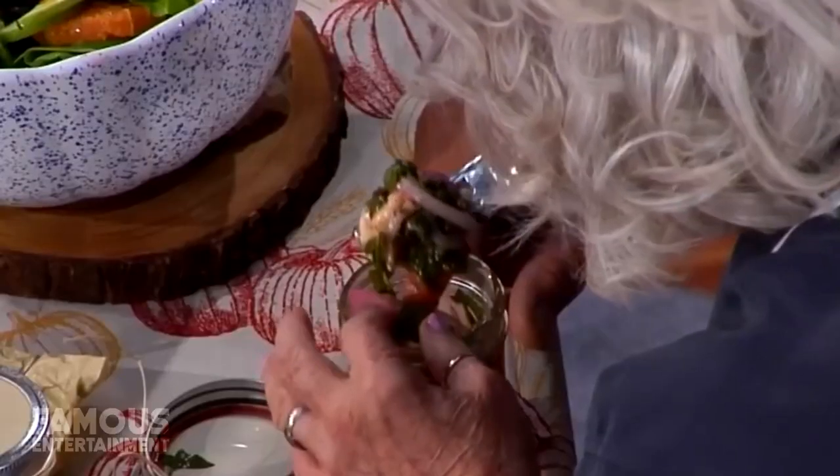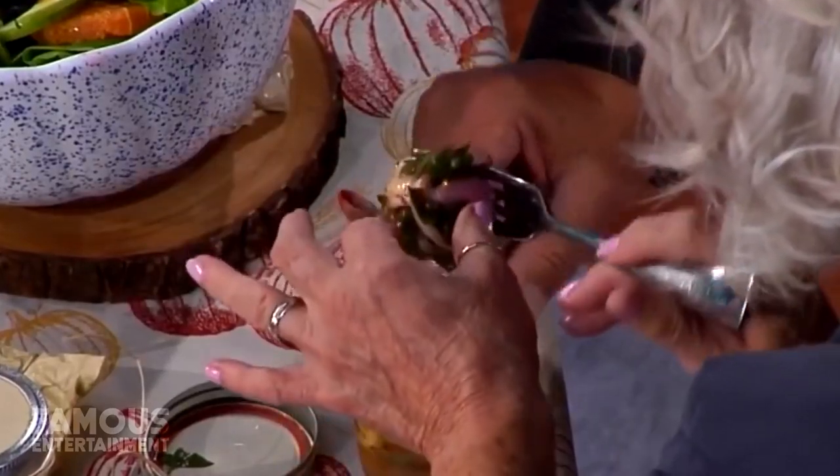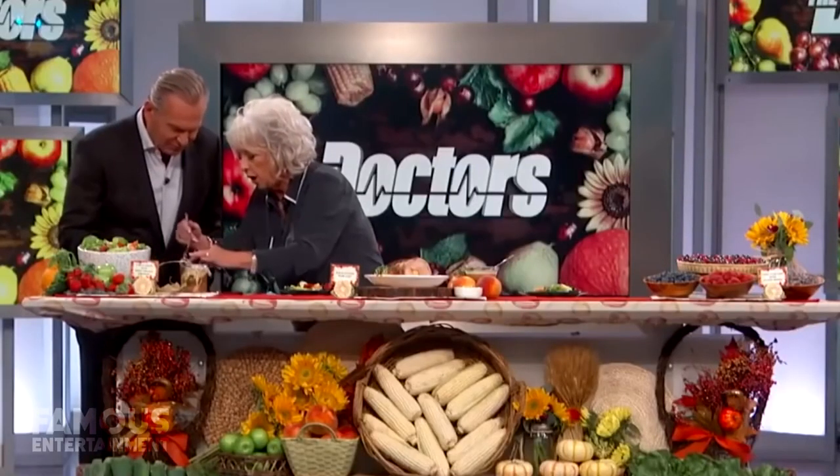If anyone deserves to enjoy retirement, it's certainly someone who's worked as hard as Paula Deen has throughout her many decades on this planet. She might not be everyone's cup of tea and her calorie-rich serving sizes definitely aren't for everyone, but there's simply no denying the impact she made on the American cooking scene.